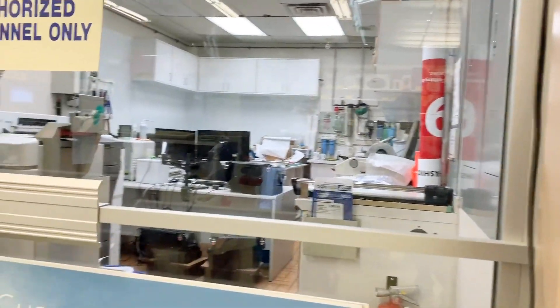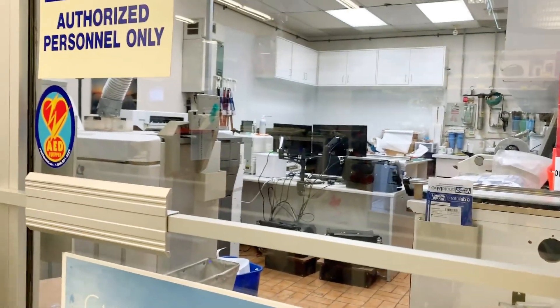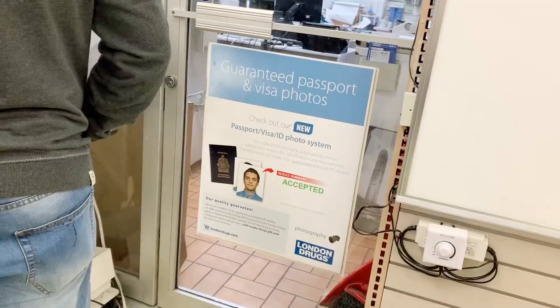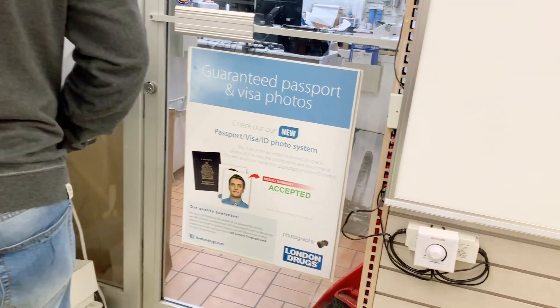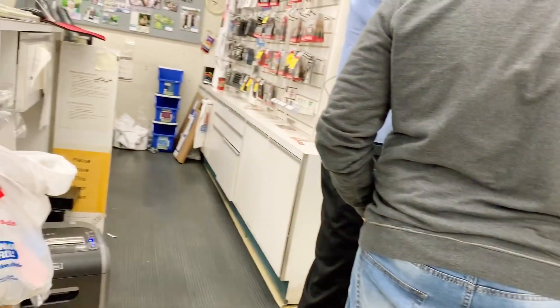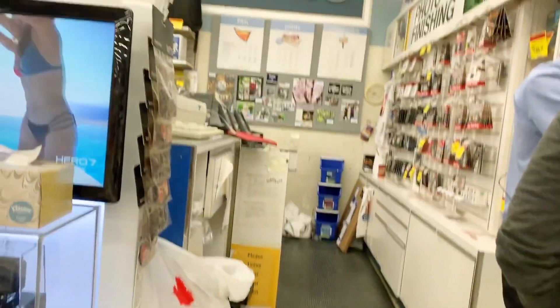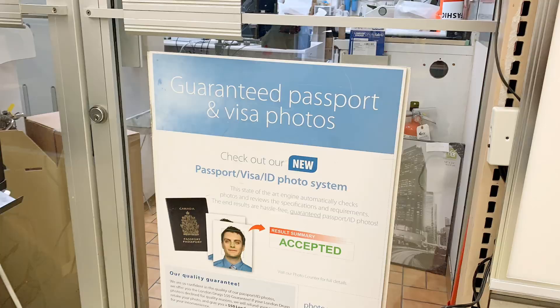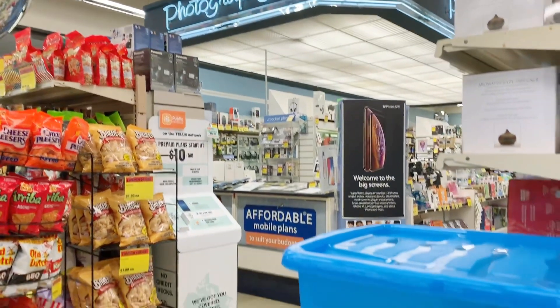Guaranteed passport photos — this is what you can see here. If you have a passport application, that photo can be rejected. That's why they offer a $50 gift card if the photo doesn't meet the standards. So you can get a $50 gift card to ensure the photo reaches the required standards.